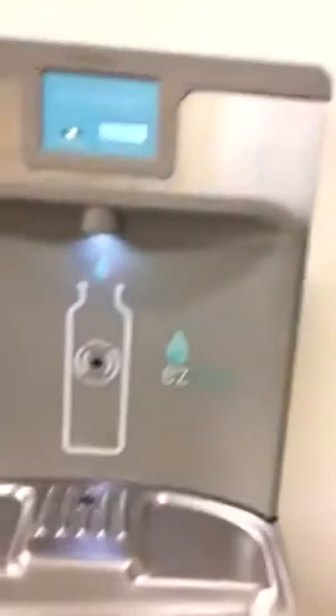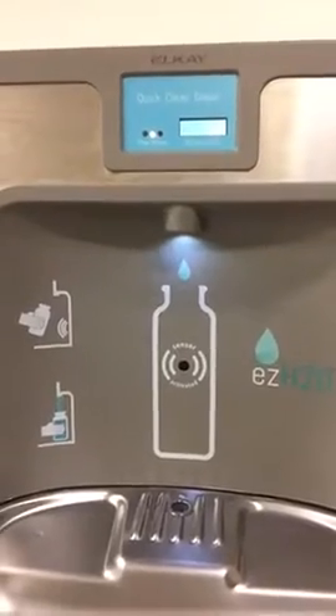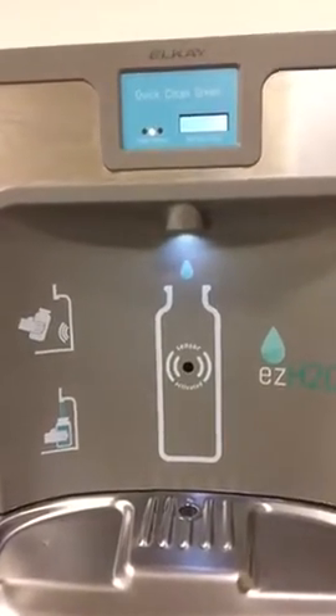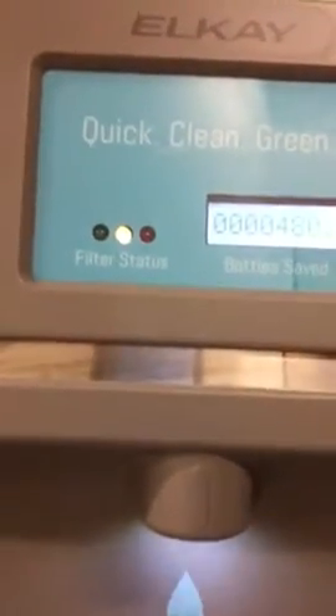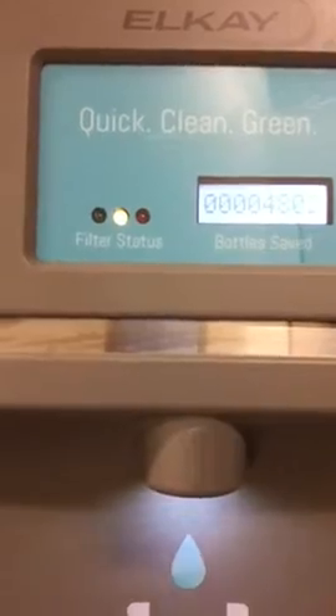Alright, now take a look over here. These are our water fountains where we can refill our plastic bottles so that we don't have to buy new ones every time. So far we have saved four thousand eight hundred and two bottles since we installed this water fountain.